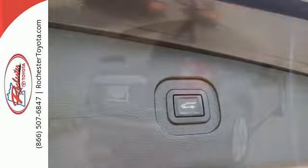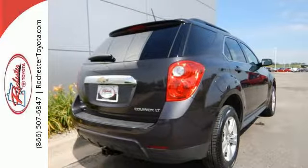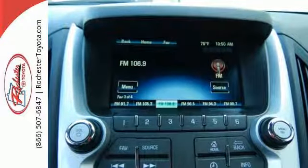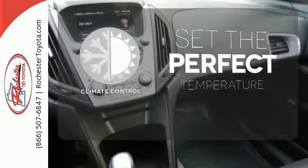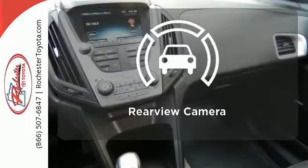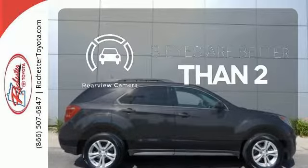Safety isn't optional for your family. This crossover features traction and stability control and multiple airbags. The climate control lets you set the temperature exactly where you want it. The backup camera gives you a clear picture of what is behind you.